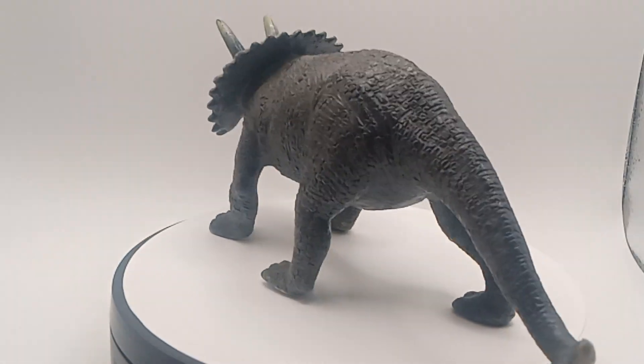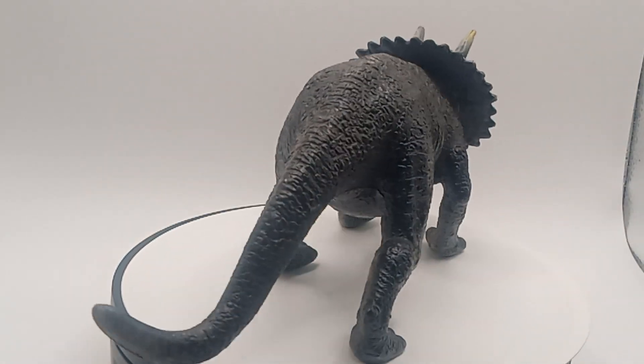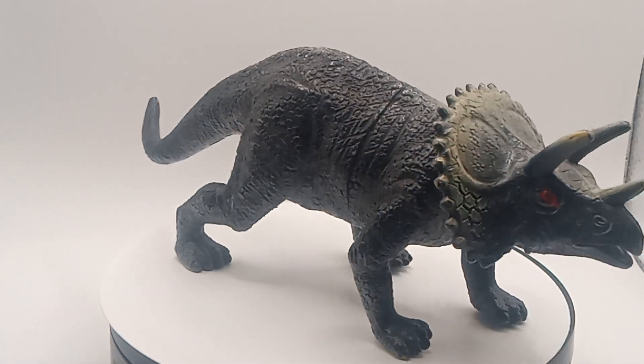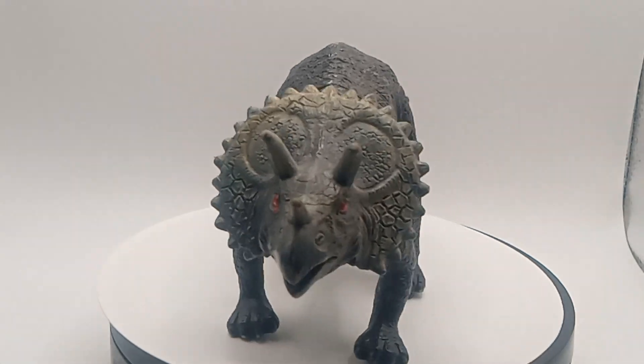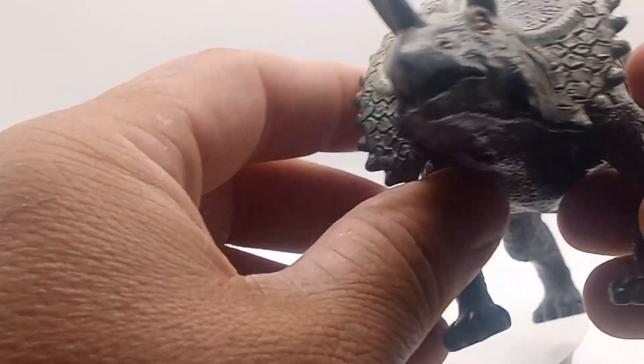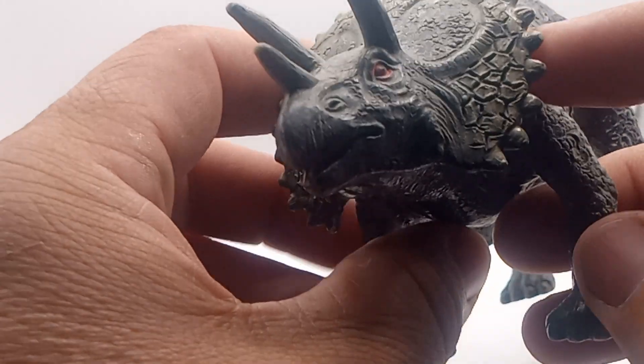I thought this one from 2009, but it does not have a marker like the other ones. This is a triceratops. It looks like a vintage hard plastic dinosaur toy, but look at the details on this. I think this might be 2009 — look at the details of his horn there, guys.